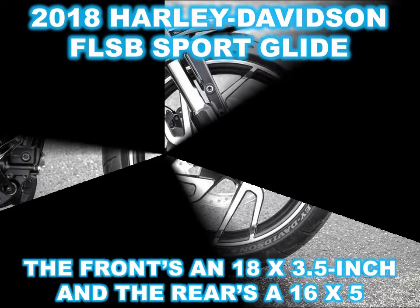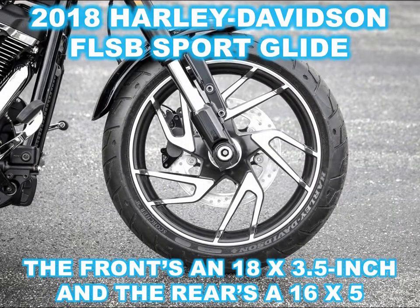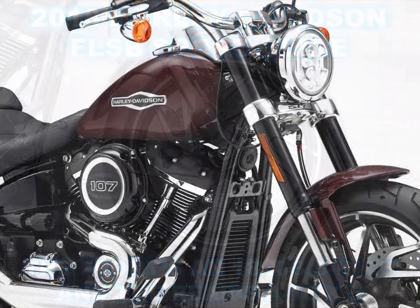HD thinks it might cause the Sportglide to be a gateway to riders who kind of gravitate toward FL but aren't quite ready for the full touring rig quite yet — the big twin equivalent of a training bra.